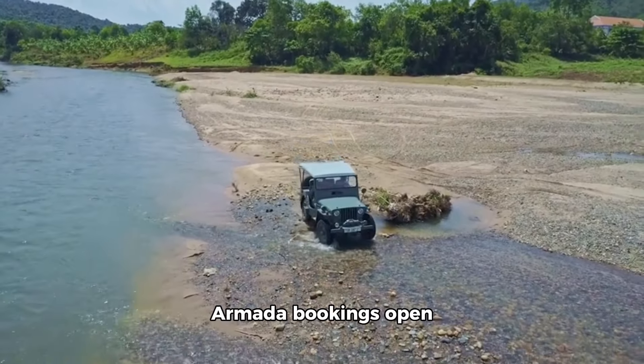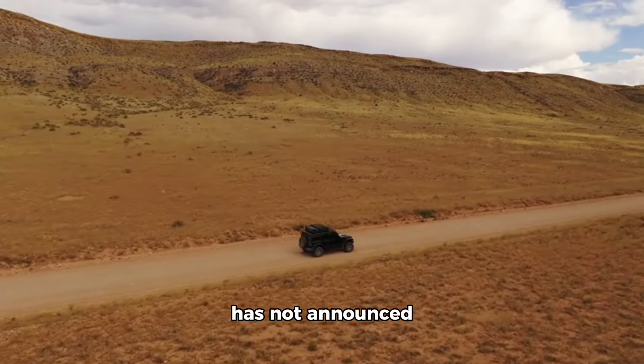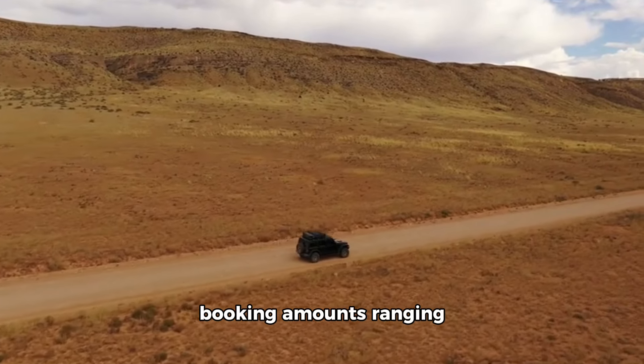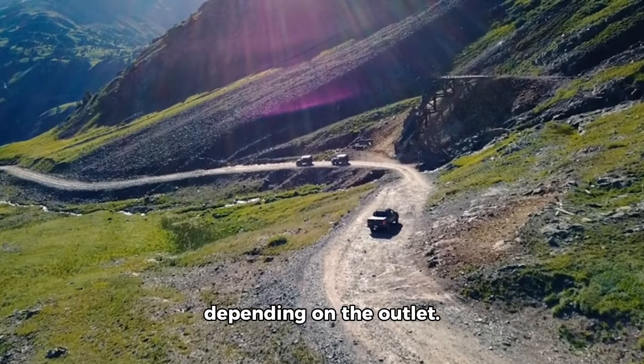Mahindra Thar Armada bookings are open unofficially. The brand has not announced commencement of bookings, but some dealers are already accepting orders with booking amounts ranging from 25,000 to 50,000 rupees depending on the outlet.